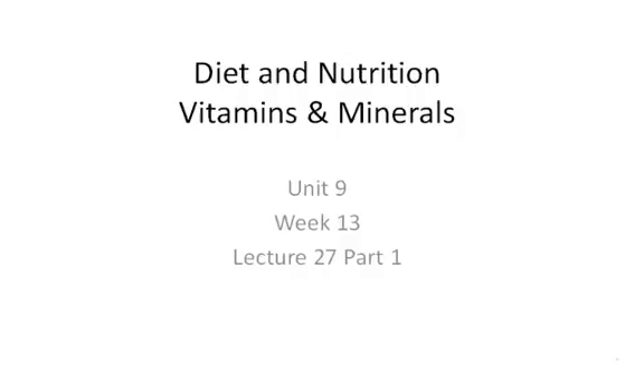This is the beginning of Unit 9, Week 13, Lecture 27, and this lecture is going to be broken down into two parts. We're still talking about diet and nutrition, and today we're going to talk about vitamins and minerals. The first part will cover vitamins, and the second part will cover minerals.